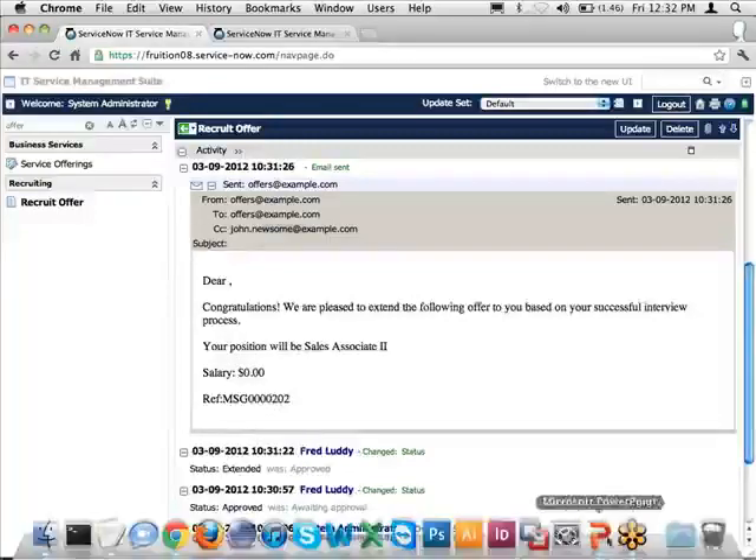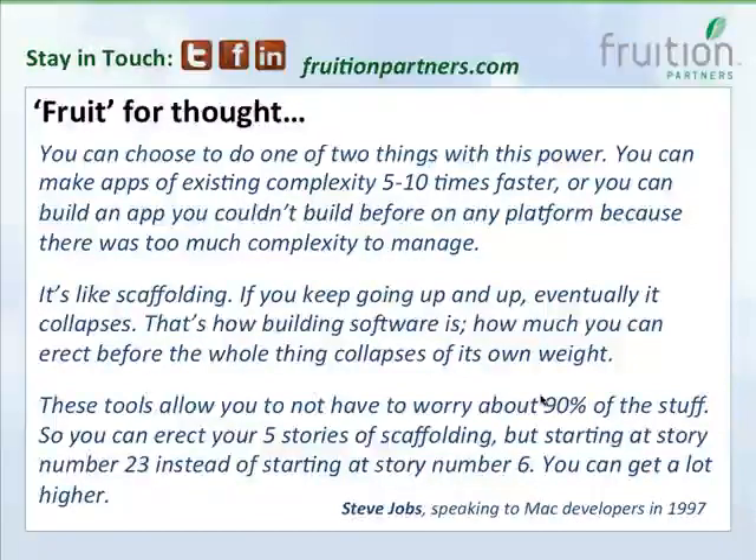I apologize for going over time, but I hope you enjoyed the demonstration. I want to leave you with a great quote from Steve Jobs about the benefit of using pre-built modules — the principles apply directly to platform-as-a-service today. Visit fruitionpartners.com to stay in touch and find links to our Twitter, Facebook, and LinkedIn. You can also reach out to me directly with any questions. The recording will be posted on fruitionpartners.com. Thank you very much.